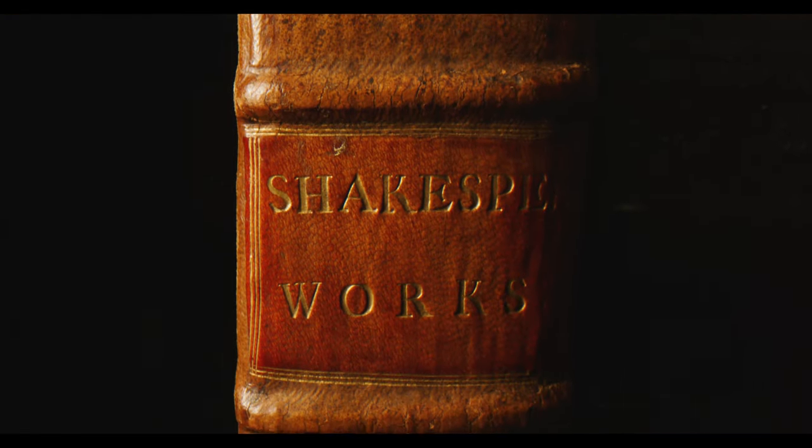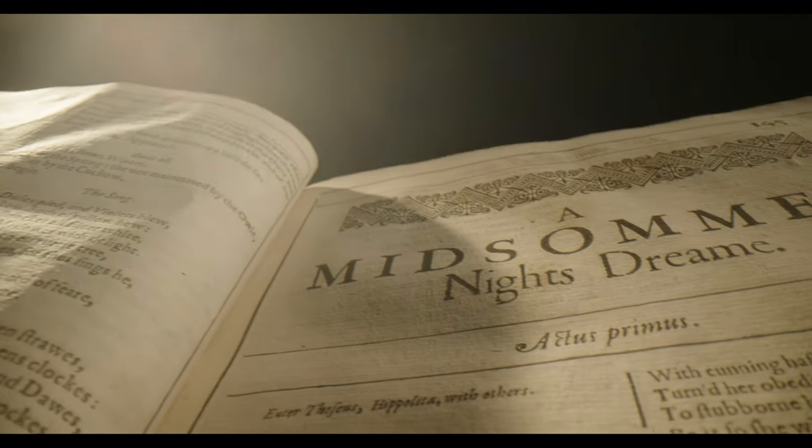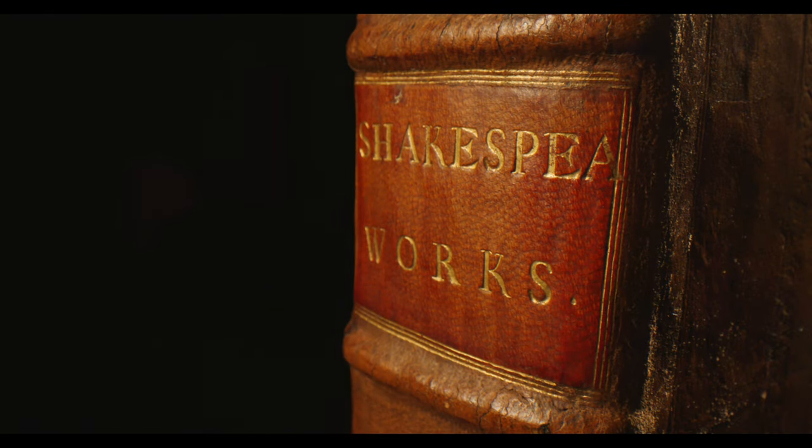Seven years after Shakespeare's death, in 1623, two of his friends and fellow actors decided to create a memorial for him by collecting together all of his plays into one volume. The volume contains 36 plays, half of which had never been published before. We call it the First Folio because it's in the Folio format — the grandest format that books were published in, suitable usually for Bibles or volumes of sermons, but here used for the first time for a collection of plays.